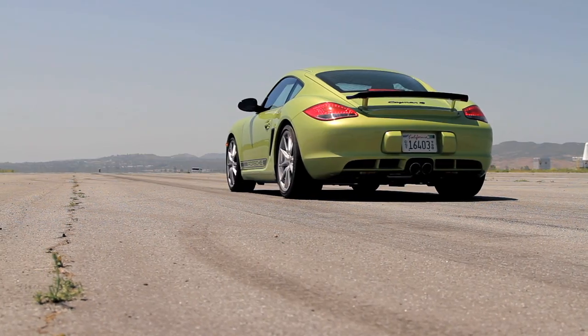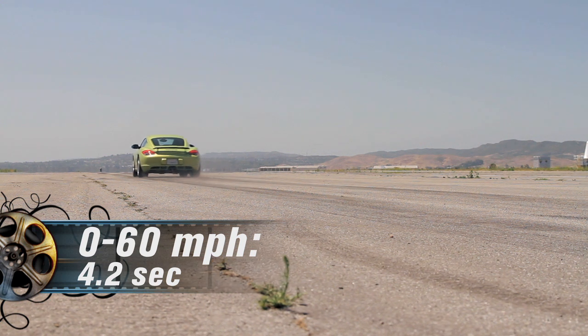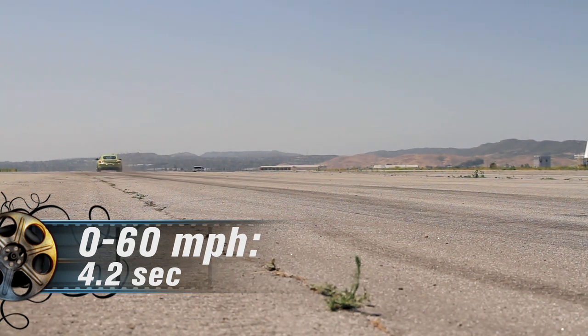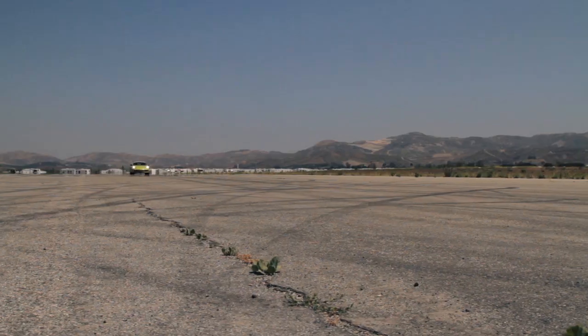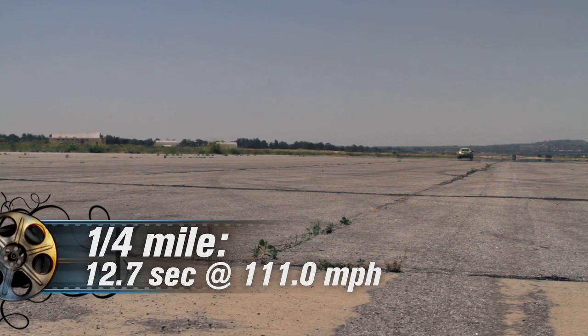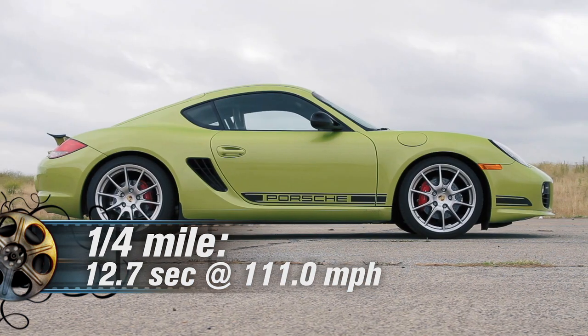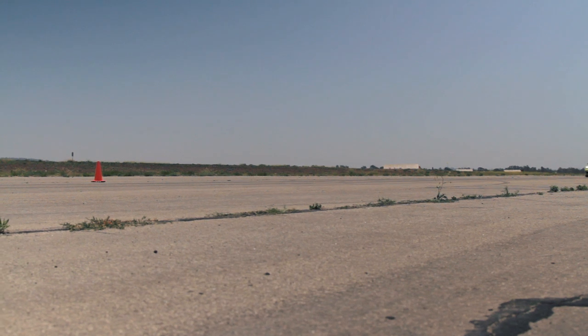Although 10 ponies may not seem like much, the R will launch control itself from 0 to 60 miles per hour in 4.2 seconds, 2 tenths of a second quicker than the S. The head start pays off in the quarter mile, where the R achieves a 12.7 second run with a trap speed of 111 miles per hour flat.